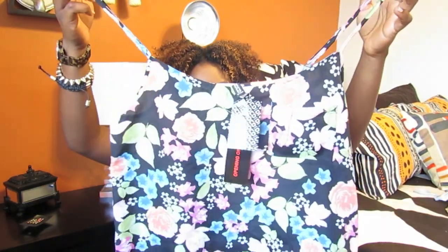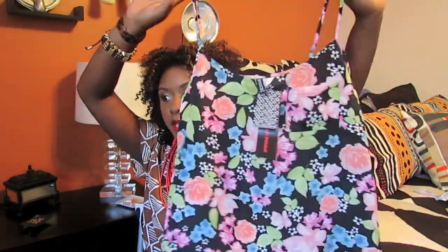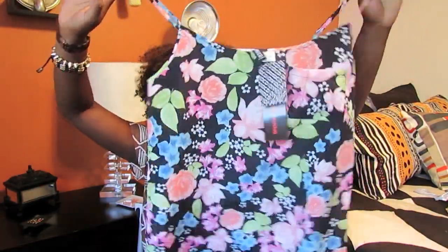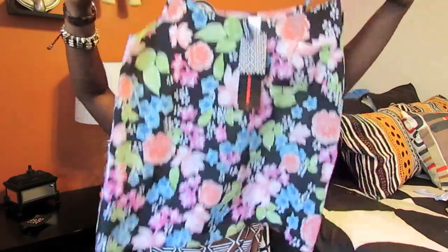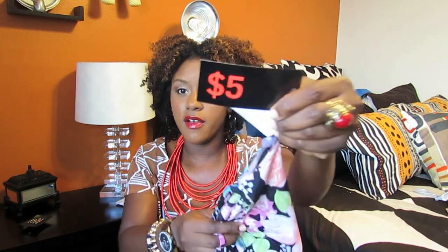I also picked up this flowy top that has a pocket and a kind of floral print. I really like this floral print because it looks a little old — almost tacky to me, like a tacky floral print. It's just a shift top with spaghetti straps, and this one was actually only $5.